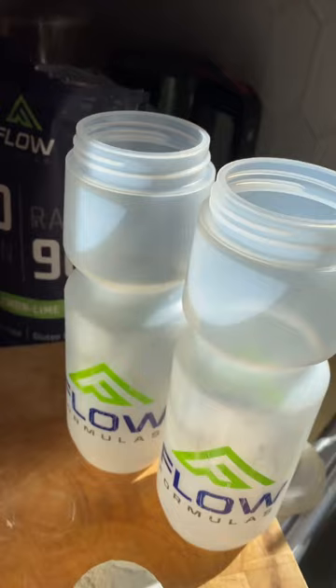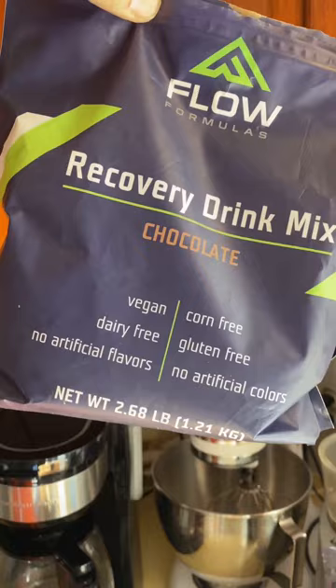I'll finish that up with a recovery drink. The Flow Formula recovery drink is super easy to digest — it's gluten-free, corn-free, no artificial colors, just natural flavors. I'll put it in a blender bottle, shake it up, and that starts the recovery process and hits that glycogen window within those first two hours.